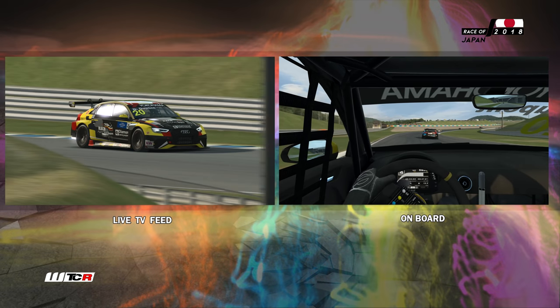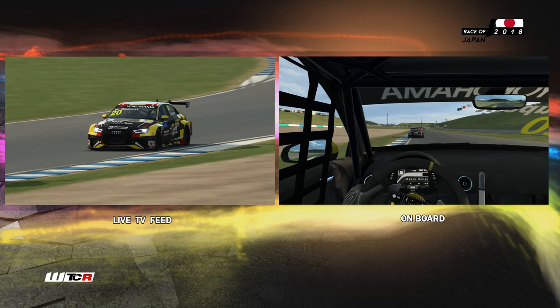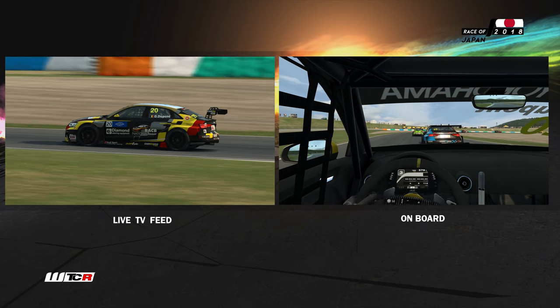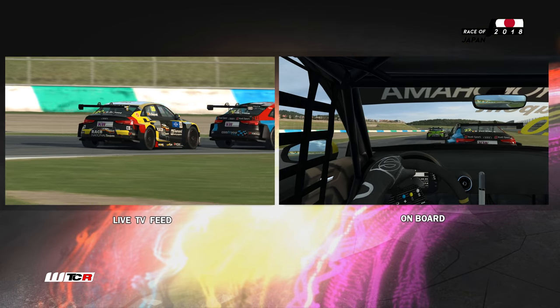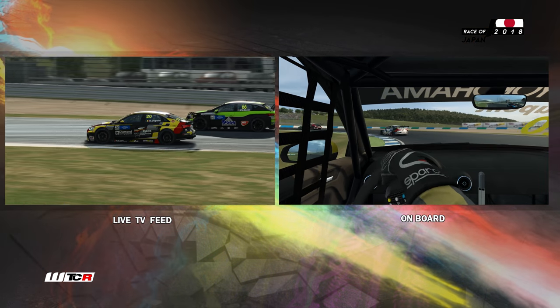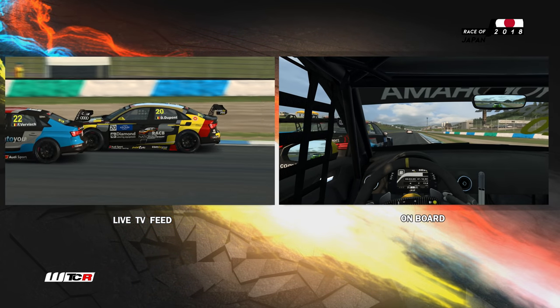On est pour l'instant huitième — ce qui sera, je le rappelle, la position de départ dans la deuxième course. Le pilote belge un petit peu ralenti. On va lui faire l'extérieur. Ce serait beau d'aller chercher l'intérieur ici sur Frédéric Verwisch. Et la Seat évidemment qui va se faire piéger — c'est magnifique.